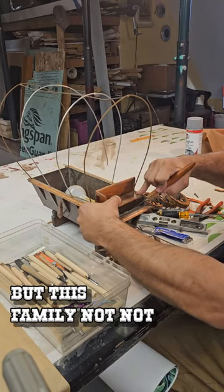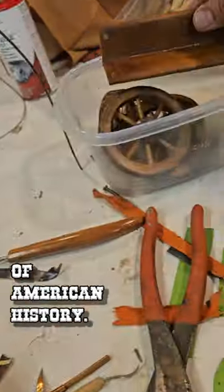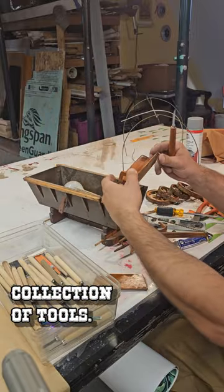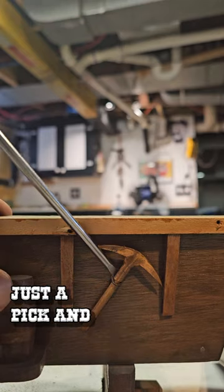This may have been something one man was very proud of, but his family — not enough to keep it. Long story short, I'm not taking apart a piece of American history. What I'm doing is trying to reclaim some garbage. Also, I don't know what he's going to do with this little collection of tools. If you're headed across the country, you're going to need a lot more than just a pick and a shovel.